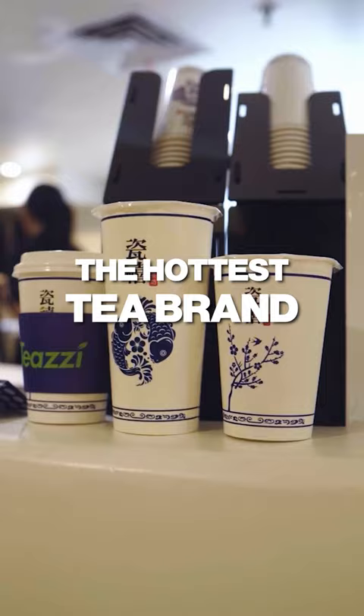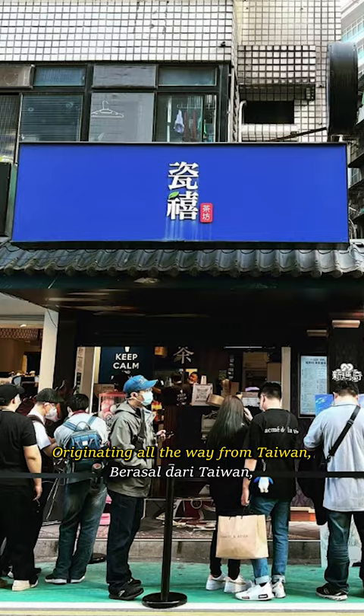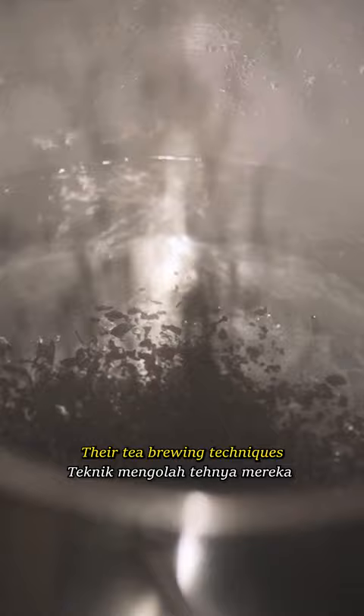I went to visit what's currently the hottest tea brand in town and I finally understand why it's trending so hard. Originating all the way from Taiwan and being already super popular in the U.S., their tea brewing techniques are masterful.